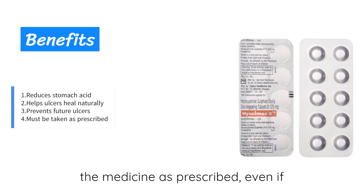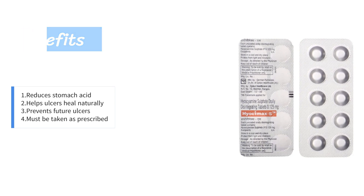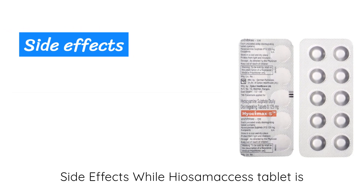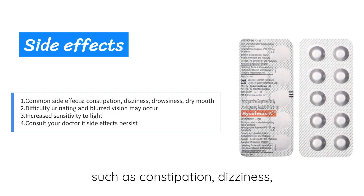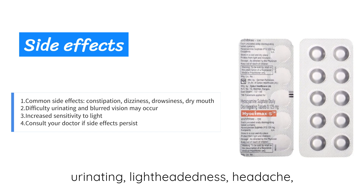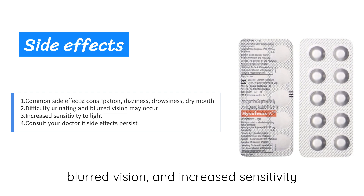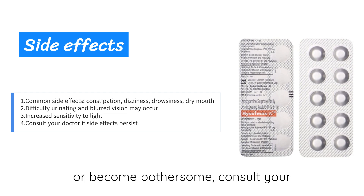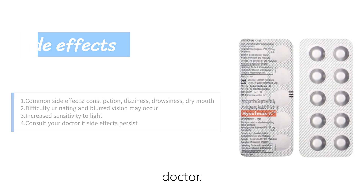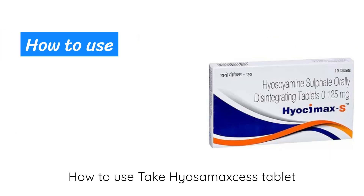While Hi-Awesome Access tablet is generally safe, it can cause side effects such as constipation, dizziness, drowsiness, dry mouth, difficulty urinating, lightheadedness, headache, blurred vision, and increased sensitivity to light. If these side effects persist or become bothersome, consult your doctor.